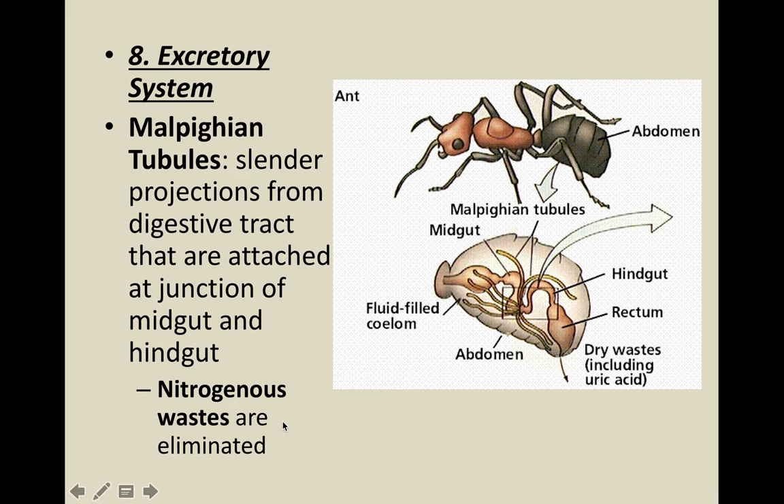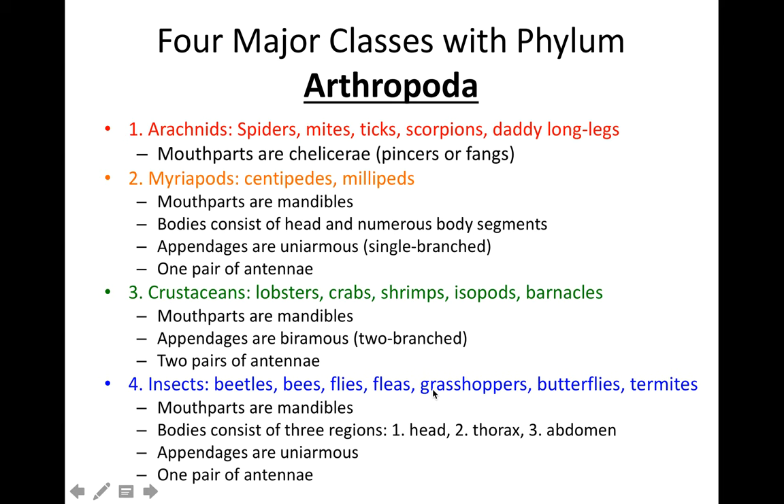The excretory system is carried out by the malpighian tubules. They are associated with the digestive tract, but their main job is to get rid of nitrogenous wastes. Within the arthropods, I'm going to talk about four major classes within the phylum: arachnids, myriapods, crustaceans, and insects.